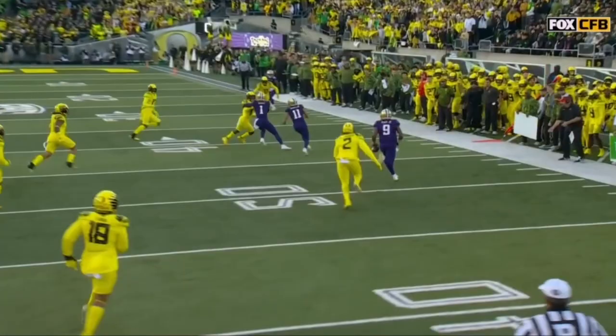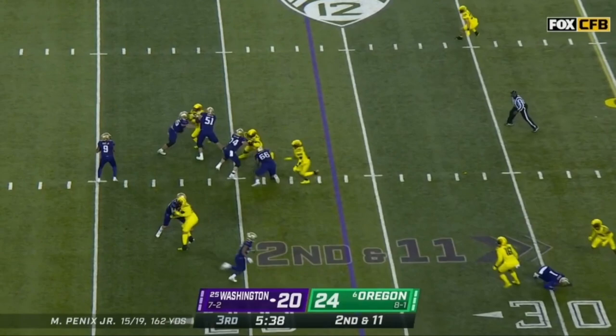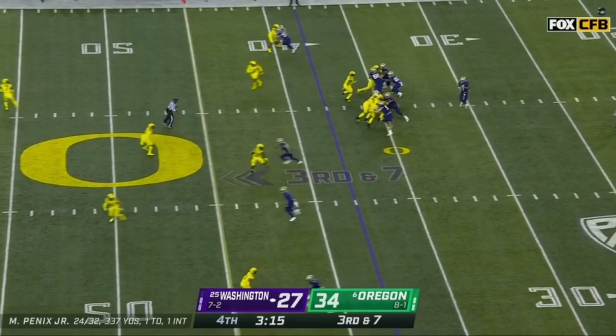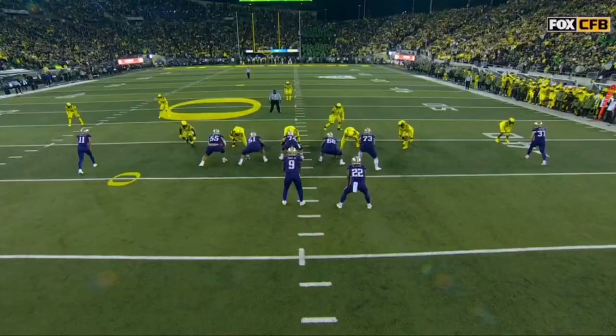Brandon Dorlas back in on the line. Penix on course, middle of the field — on the hands of Polk, and he is out of here! Penix from a clean pocket throws down the sideline — drops it in for Davis down the sideline, and there's nobody home. From one hash, all the way across the field with a safety in half coverage.